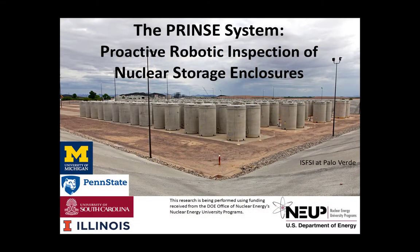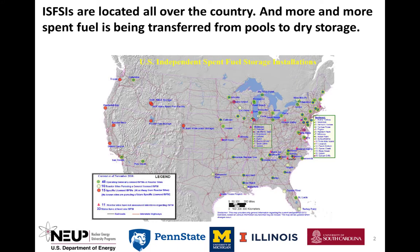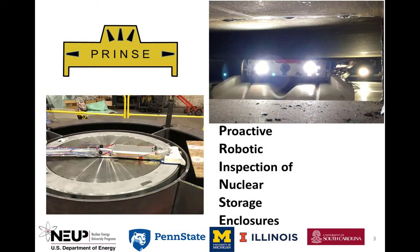Here we see casks at Palo Verde in Arizona. Spent fuel dry storage installations are distributed around the United States. Eventually, the spent fuel will be transported to a repository for disposal. Since there is no repository as yet, the storage duration must be extended. Therefore, the integrity of the dry storage casks needs to be evaluated and the storage installations recertified.